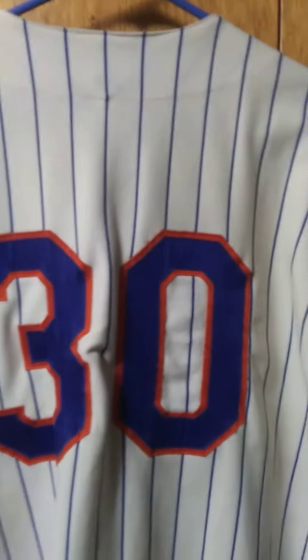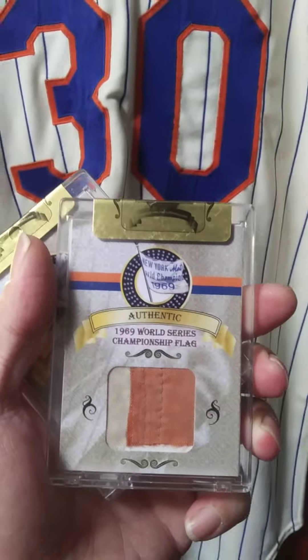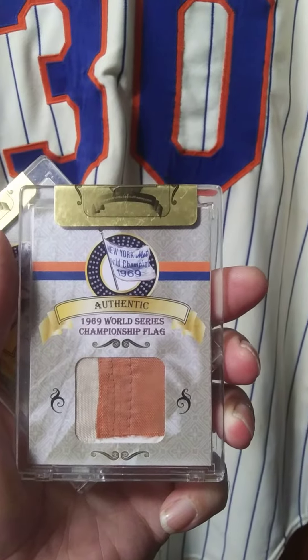But yeah, he sent that to me, and he also sent me two pieces of the New York Mets 1969 World Series championship flag, encased.